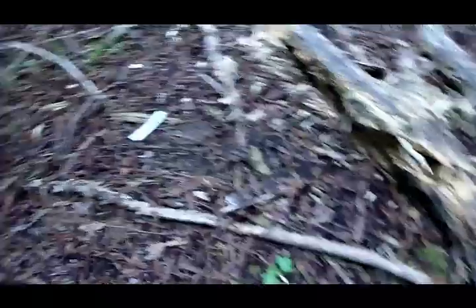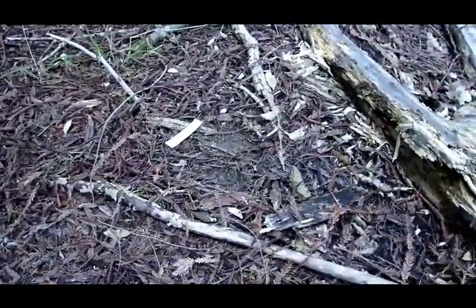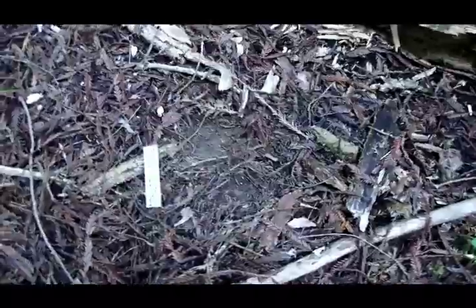What that does is, number one, it makes a visual clue. So if you're another mountain lion walking around out here in the forest and you step over this log, you're going to see that right away. That's a visual clue that something was here, that something happened. Mountain lions recognize these and use them to communicate with each other.